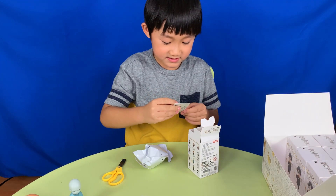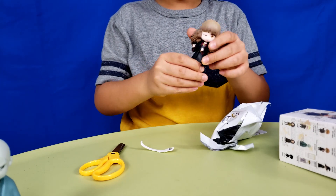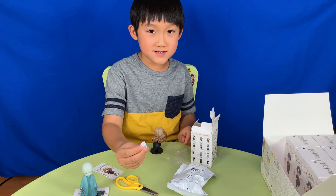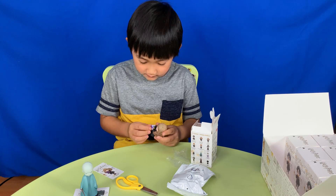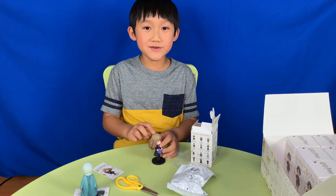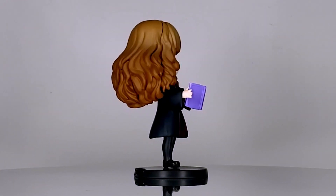This one is Reading Hermione. Here she is. These are her stand and her book. Her hair is so beautiful. 'Don't be stupid, Ron.'